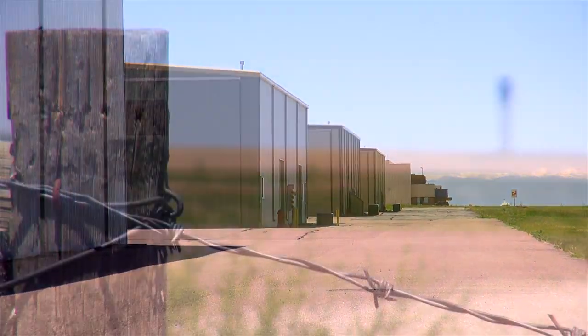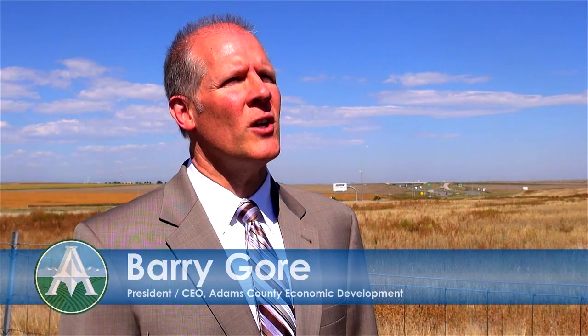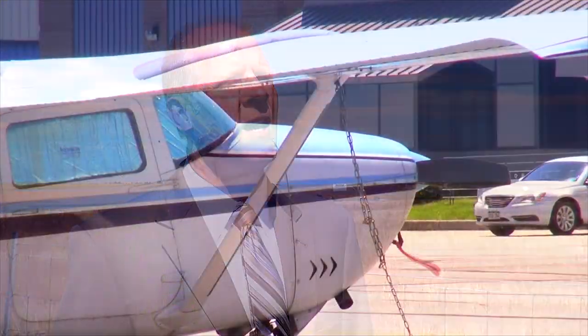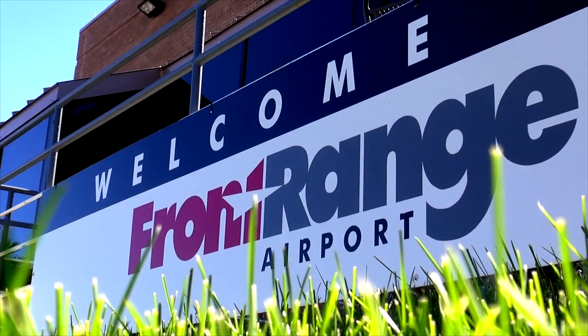The potential at Front Range Airport is tremendous — four thousand acres of land that's zoned industrial commercial. It has noise protection and residential encroachment protection. It's in an airport influence zone and an enterprise zone. We have lots of opportunity at Front Range.